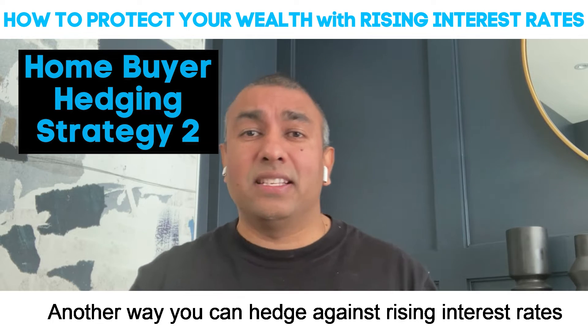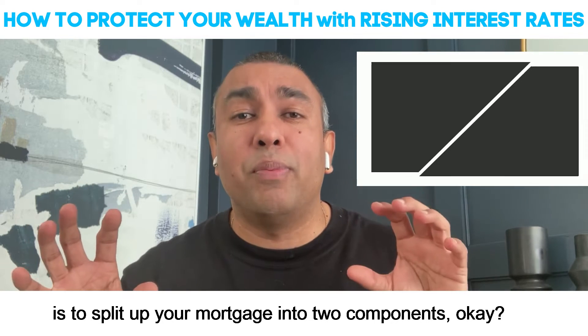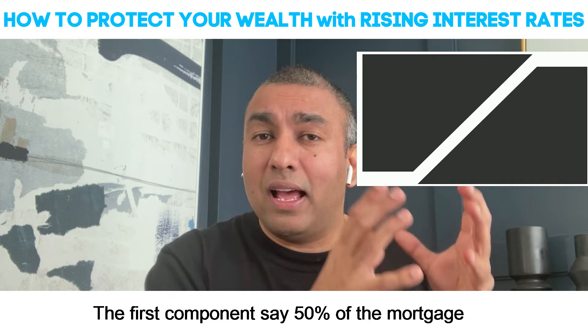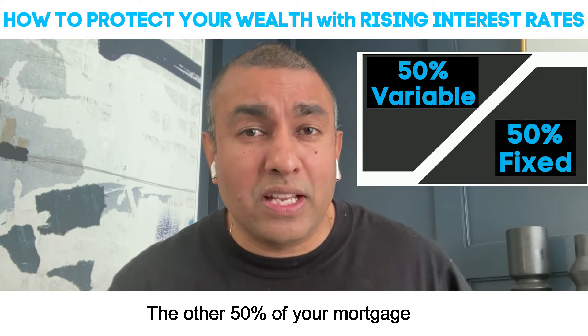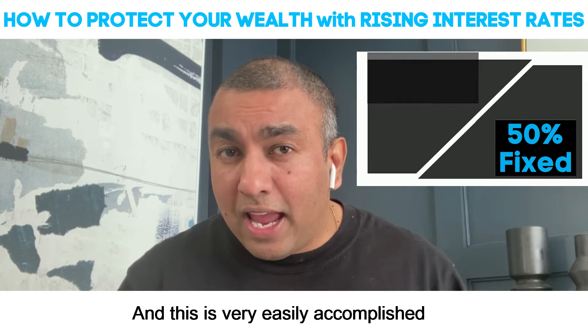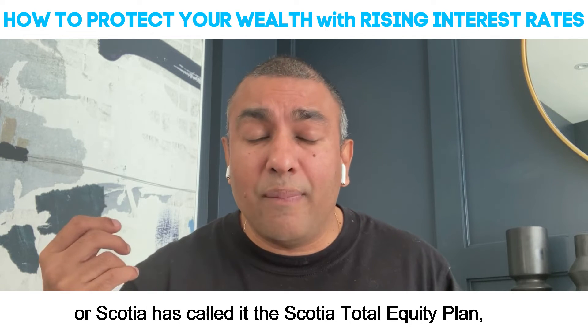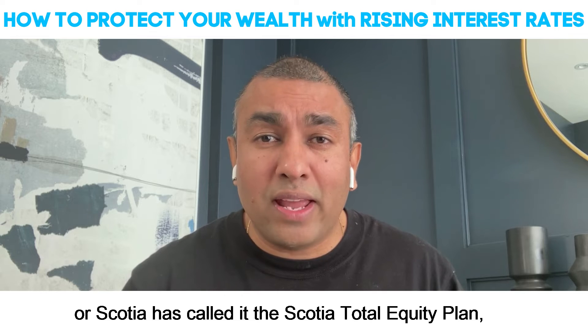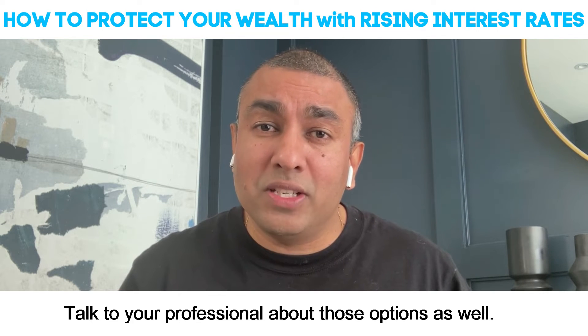Another way you can hedge against rising interest rates is to split up your mortgage into two components. The first component — say 50% of the mortgage — would be in a variable rate mortgage. The other 50% would be in a fixed term mortgage. This is very easily accomplished with many of the banks that have HELOCs, or Scotia has what's called the Scotia Total Equity Plan. Talk to your professional about those options as well.